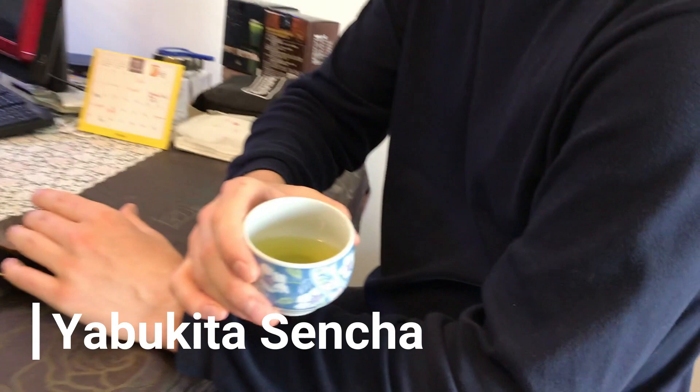I have a Yabukita Sencha here. It's got a really nice color to it, kind of in between a jade green and a golden color. I get a little bit of this vegetal flavor in the beginning, and it's got a little bit of a dry finish to it, but it's very fresh, very vegetal, and just a little bit of dryness to it. There's not really much astringency, but it's just a slight dryness on the top of the tongue.